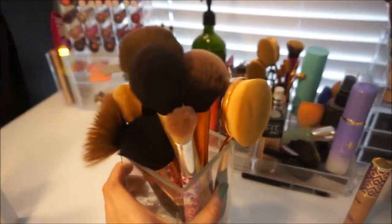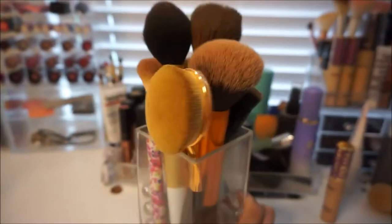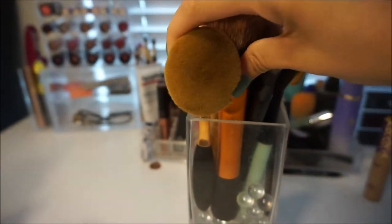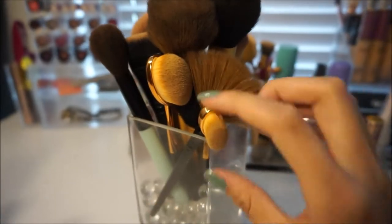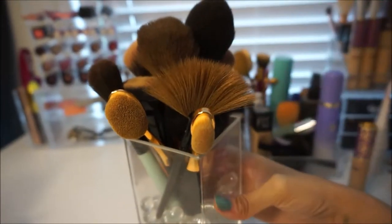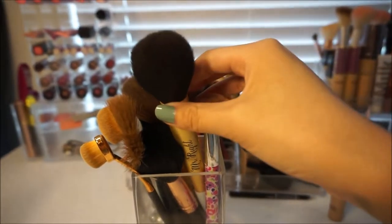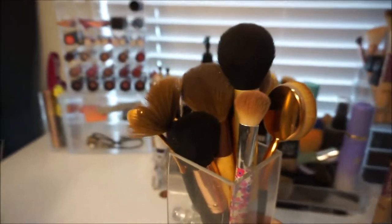In this little vase I keep all of my most-used face brushes. This is one of the dupe artiste brushes I use for foundation. I use this Real Techniques brush for bronzer, this e.l.f. brush for contour, and another one for contour as well. I use this one to blend out my nose contour, this brush for concealer, my fan brush for highlight, my big fluffy Eco Tools brush for powder, and then this brush for blush — or contour, just depends on the day.